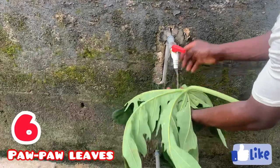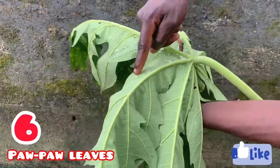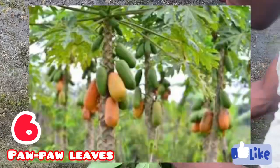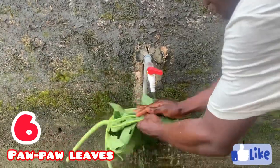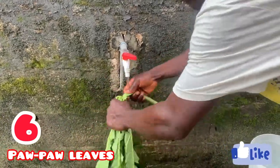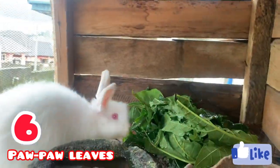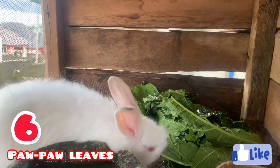At number six we have the purple leaf. As you can see, I was washing out the white substance that was on the leaf after cutting it from the tree — I had to wash it out so I don't feed my rabbit anything harmful. I also cut off the stick of the purple leaf. This particular leaf is used to deworm rabbits, maybe once or twice a month.